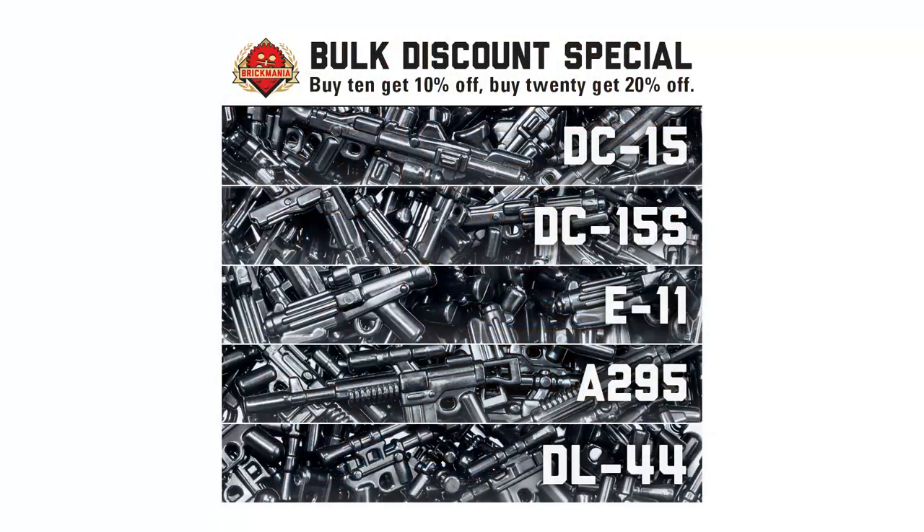Next up, we have the Star Wars deal continuing — Star Wars-inspired BrickArms. The Star Wars hype isn't going to die down anytime soon and we're going to ride along with it. The usual deal is if you buy 10, you get 10% off; buy 20, you get 20%. That's all of the five Star Wars-inspired BrickArms releases. But you have to buy 10 of the same one — which if you're buying clones, you're going to buy 10.